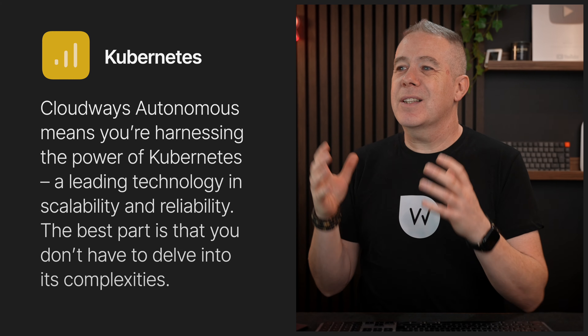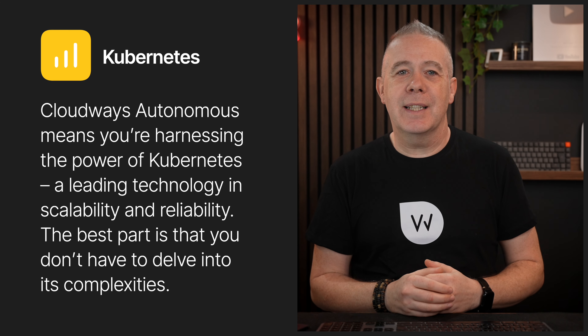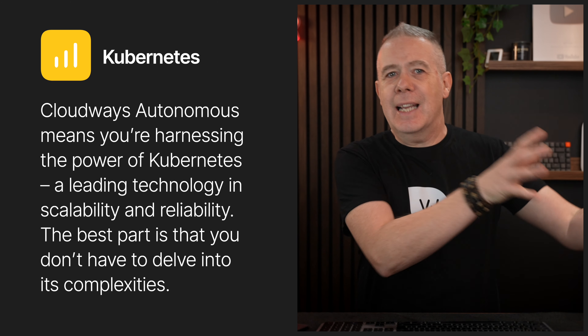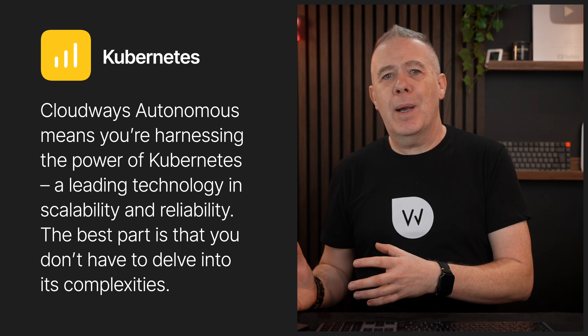Cloudways Autonomous is harnessing the power of Kubernetes. You don't need to worry too much about understanding the complexities of this technology, but just know that this handles all of the scaling behind the scenes for you, so you don't have to delve into scaling things up when you need to and then scaling them back down. This is going to handle it all for you seamlessly in the background.